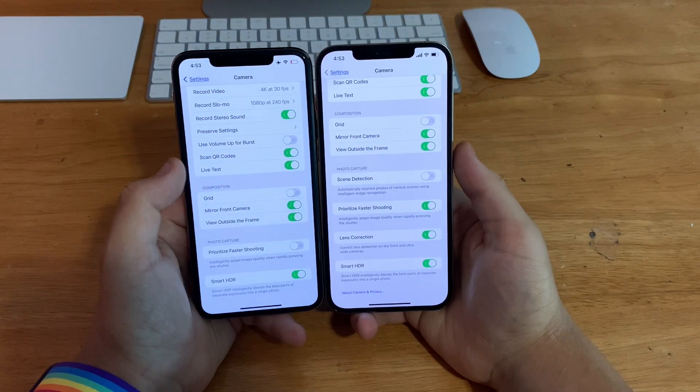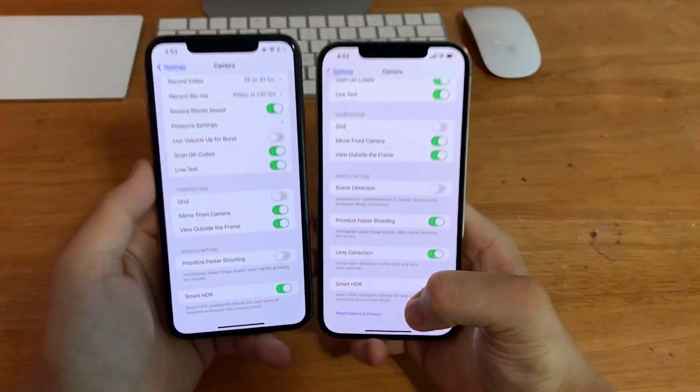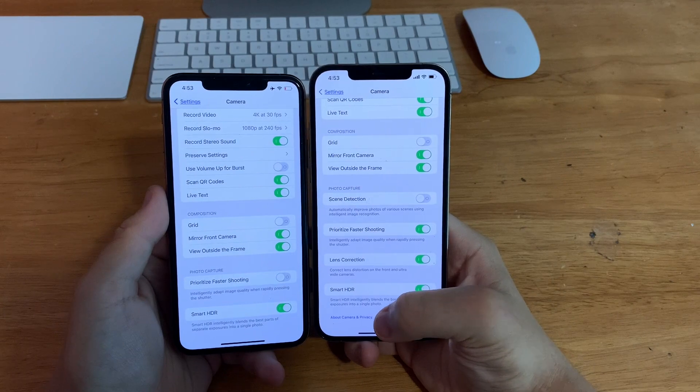In the Settings app, go to Camera and scroll all the way to the bottom — there's a new option for About Camera Privacy. So now you can read about the privacy and safety concerns of the camera app.